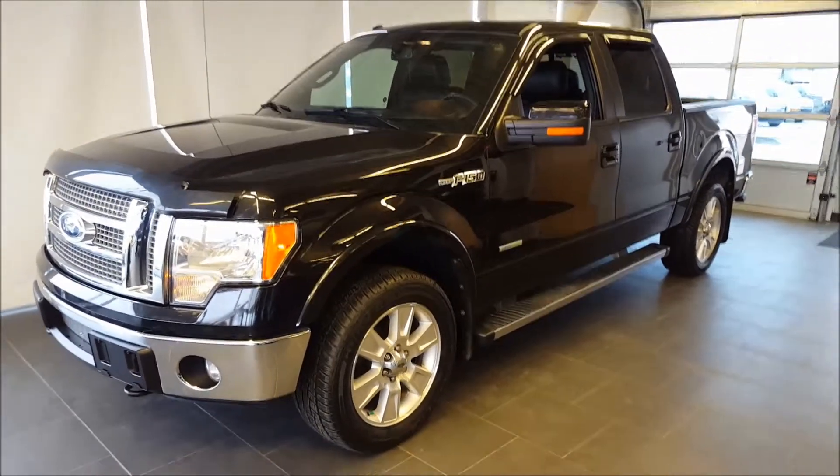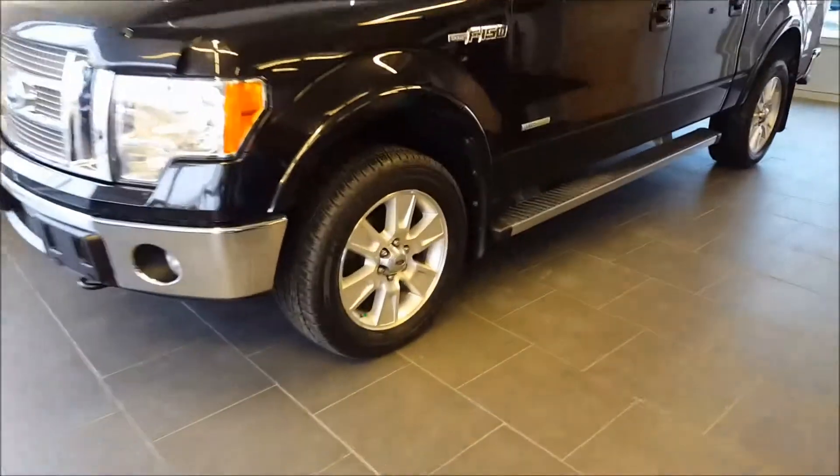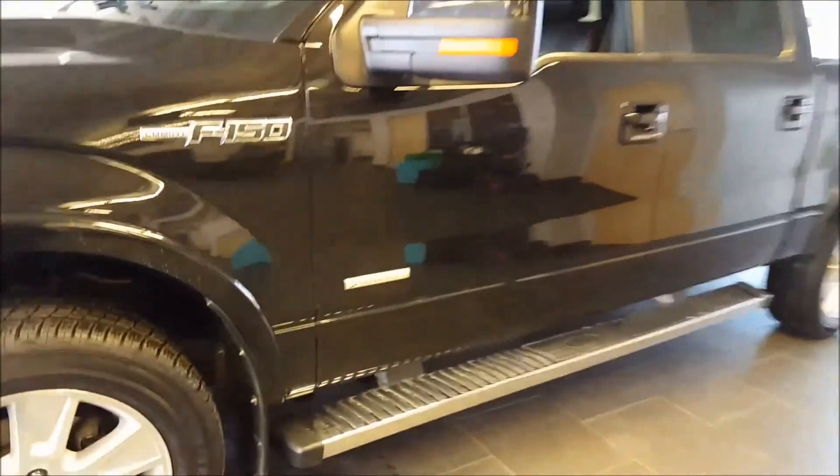You have the tuxedo black metallic exterior with the black leather interior on this. Equipped with the 3.5 liter EcoBoost engine, as you can see from the badge on the side.